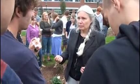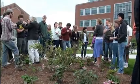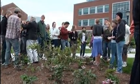Plant biology professor Kathy Paris, who teaches a course on plant classification and evolution, sees great benefit in having a living laboratory right on her doorstep.